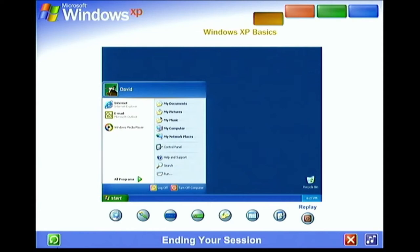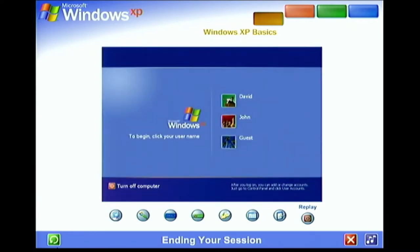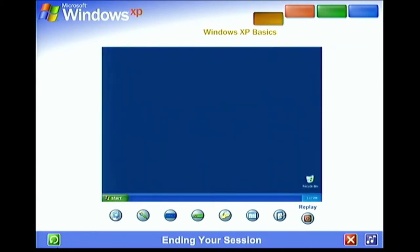Ending your session. When you want to interrupt your Windows session and let someone else use the computer, go to the Start menu — that's where you can log off and switch users, and Windows XP will be ready to welcome a different user. When everyone's finished, you can turn off the computer. The next time you log on, the welcome screen will be the first you'll see — just click your name, type your password if you have one, and you'll be back at the Windows desktop.